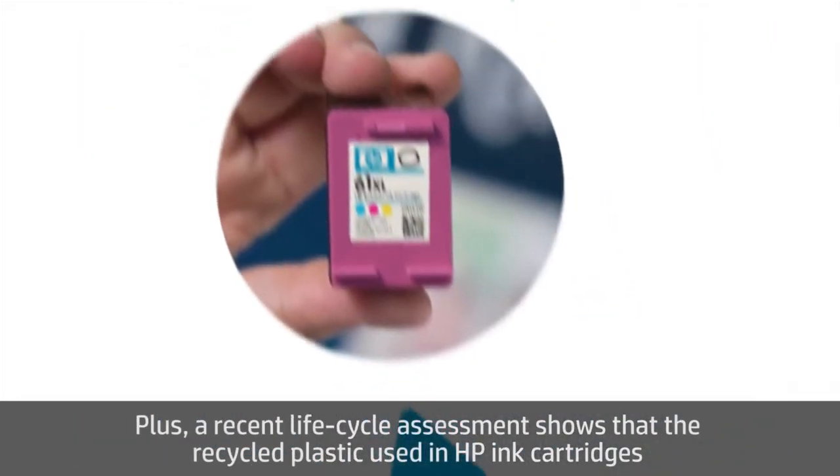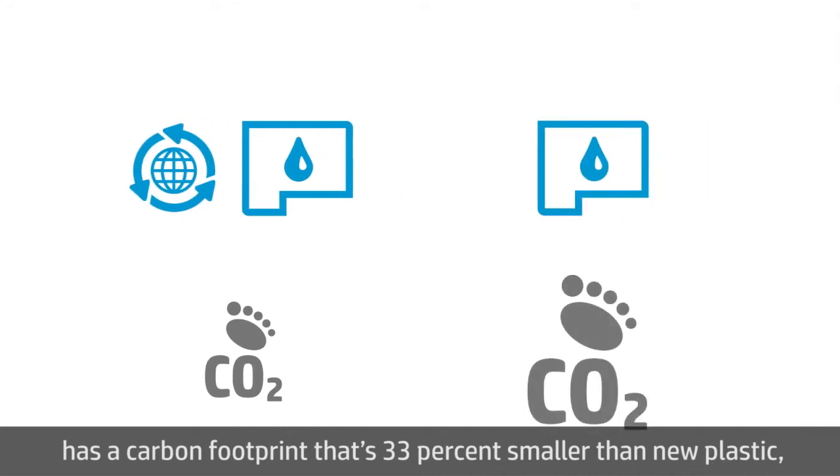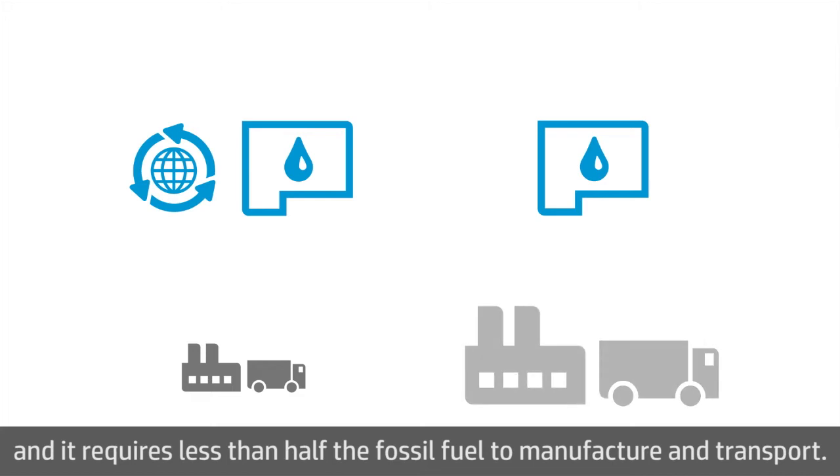A recent lifecycle assessment shows that recycled plastic used in HP ink cartridges has a carbon footprint that's 33% smaller than new plastic, and it requires less than half the fossil fuel to manufacture and transport.